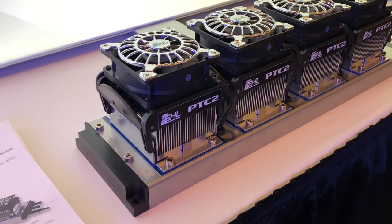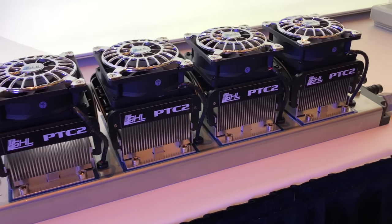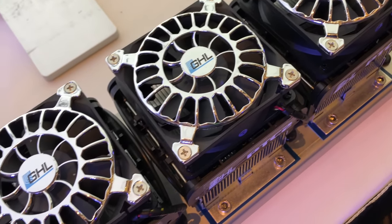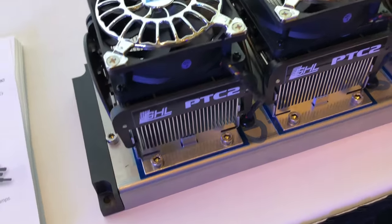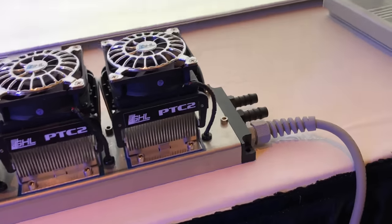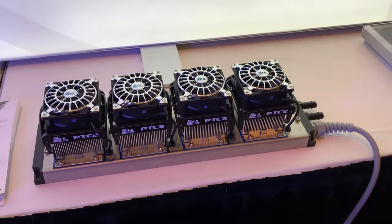Right when you walk into Reefpalooza, one of the biggest booths catching my eye was GHL. GHL is a German company that sometimes coasts with their product line, but for the last two or three years they've been really aggressive with new products. This is the PTC2 — a thermoelectric chiller, the Prophylax Temperature Controller 2, coming next year. It should be a lot more efficient than compressor-based chillers, great for smaller and medium tanks, rated up to 480 watts of cooling — about 10°F in a 50-gallon tank.